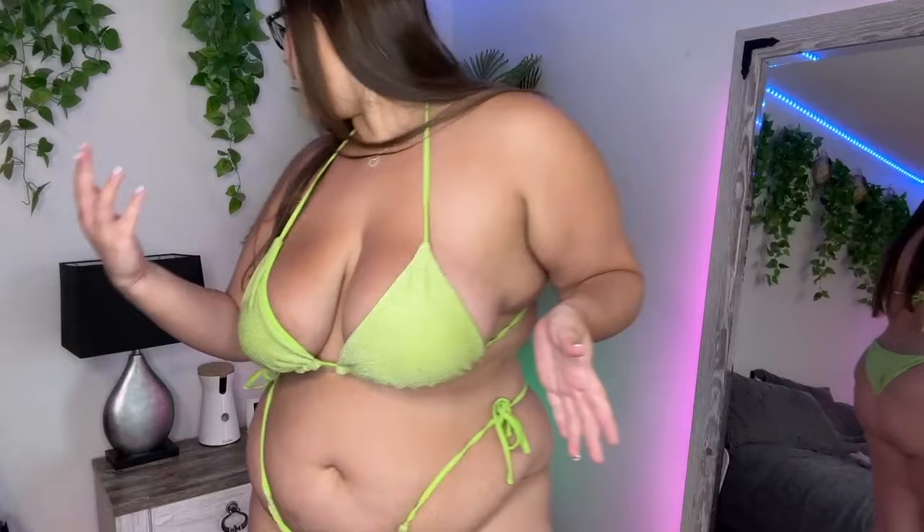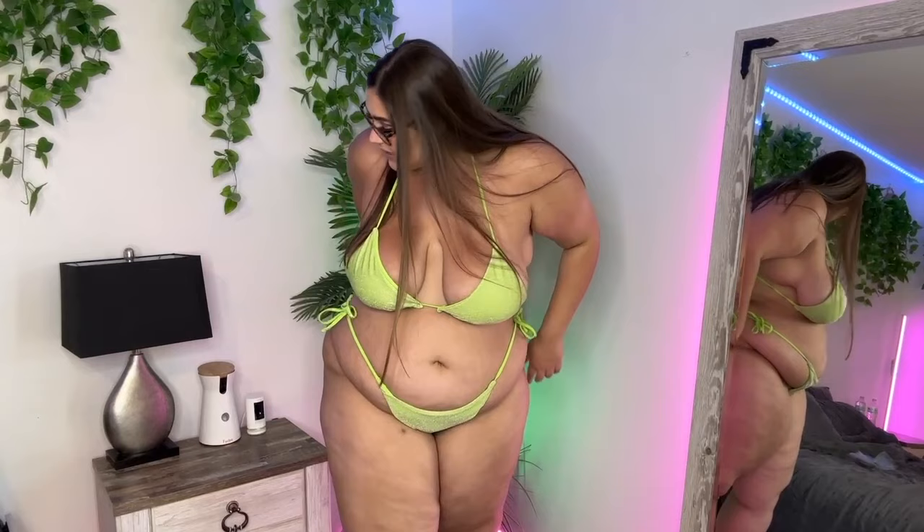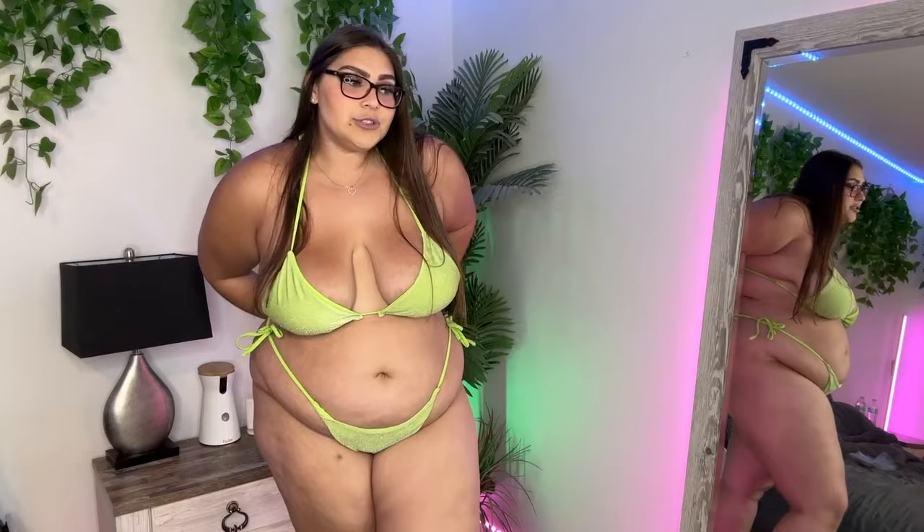This is the first bikini and you can kind of see here — you can see in the mirror. This one is from Amazon but it has like a Zaffle tag on it. This one I got in an XL, I have to double check. Let me see what the back says. Yeah, it's a 12 to 14, but I'm usually a 3X, but this fits really well because it's a string kind.